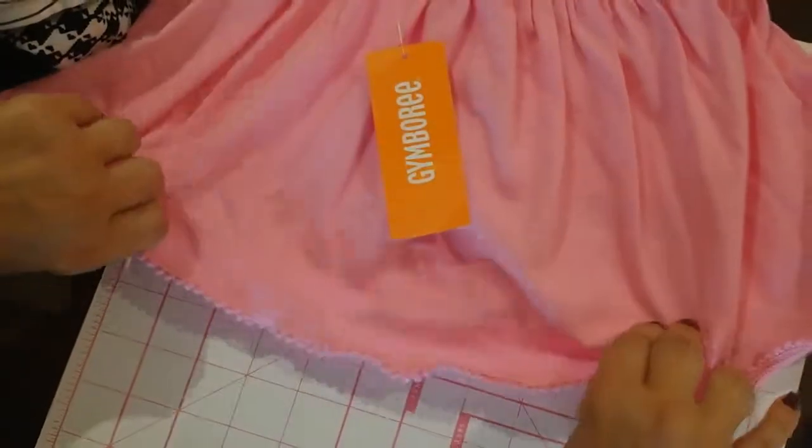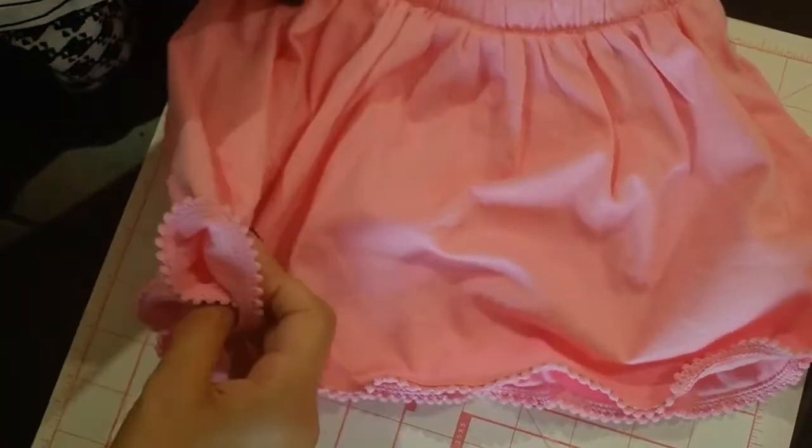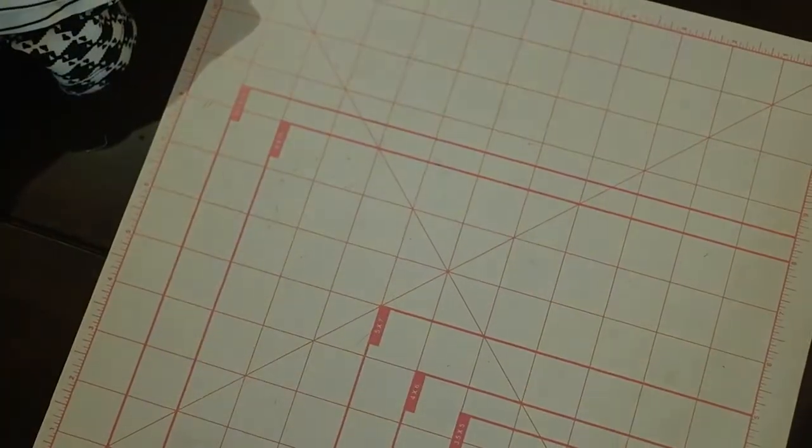These are cute — it's a skirt in 4T, but it also has shorts underneath. Just something she can wear with whatever top. It was $9.99 with 50% off, so super cheap for next summer.